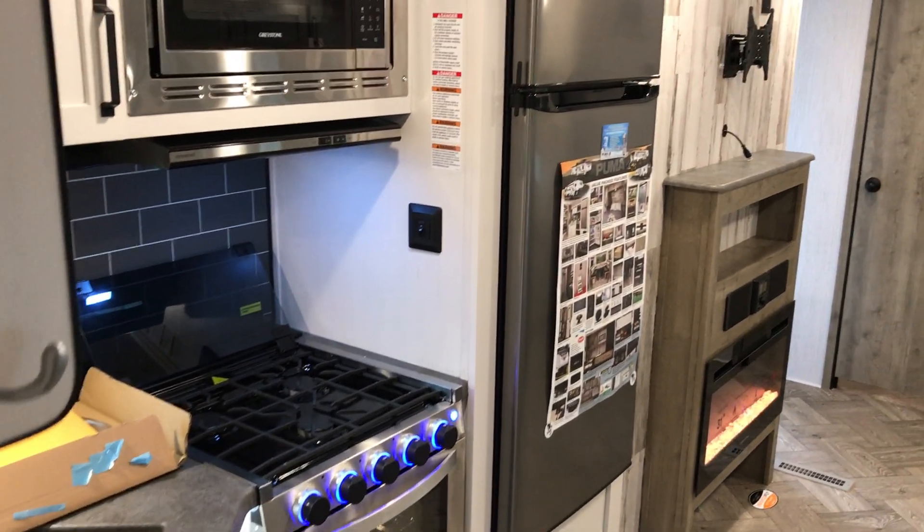You can add a second air conditioner right here, but with this trailer being as small and as open as it is, you probably won't need it. It does have the larger air conditioner on it already, and overall just a really nice travel trailer.